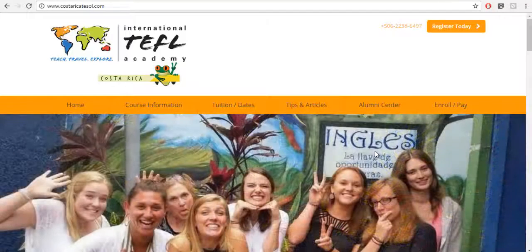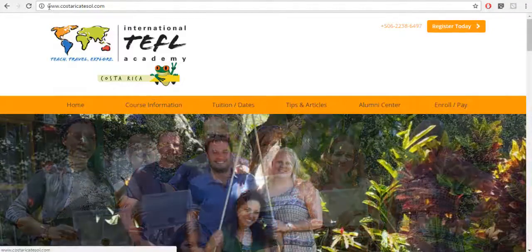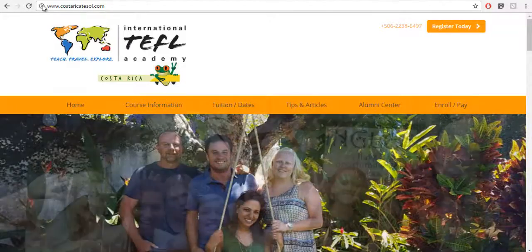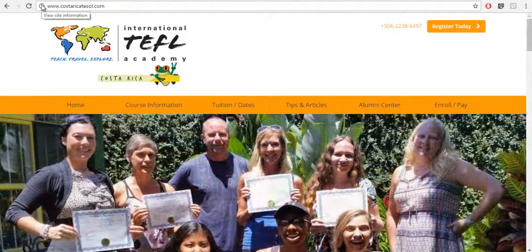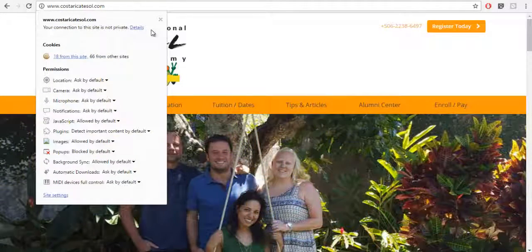Here's an example of a website that does not have an SSL certificate. A quick way to know is that there's no icon here that lets you know it is a secure website. If you click on this icon — and bear in mind this is different for all browsers — the first thing that pops up is that the website is not private.